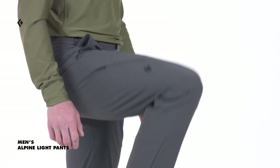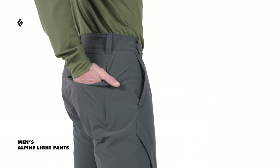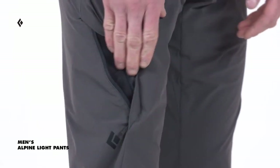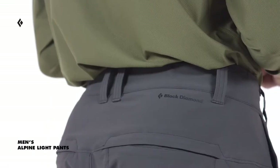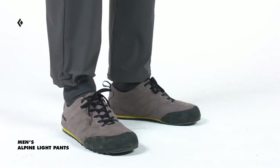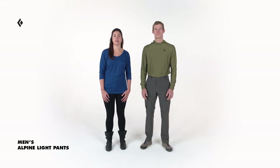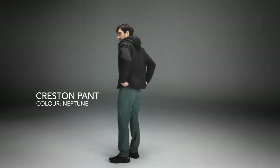The Alpine Light Pants feature a seat gusset for added mobility. Two rear drop pockets and a zip thigh pocket help you stash topos or other essentials. A ladder lock belt with belt loops and adjustable cuffs are ideal for dialing in the fit. The Alpine Light Pants are technical and lightweight, offering mobility with a quick-drying fabric — our go-to layer for moving fast.